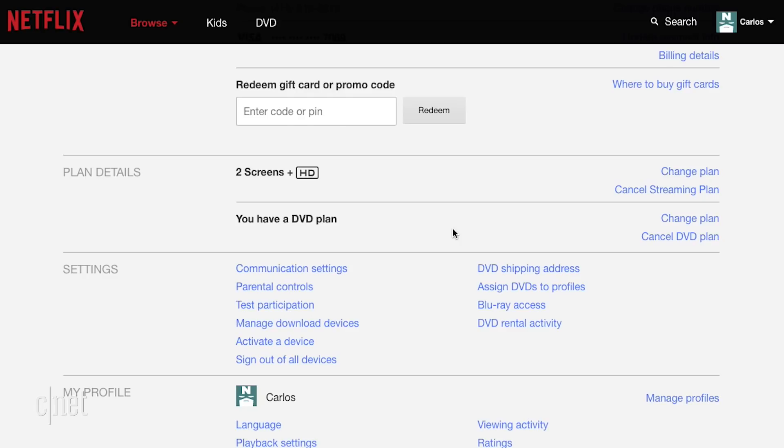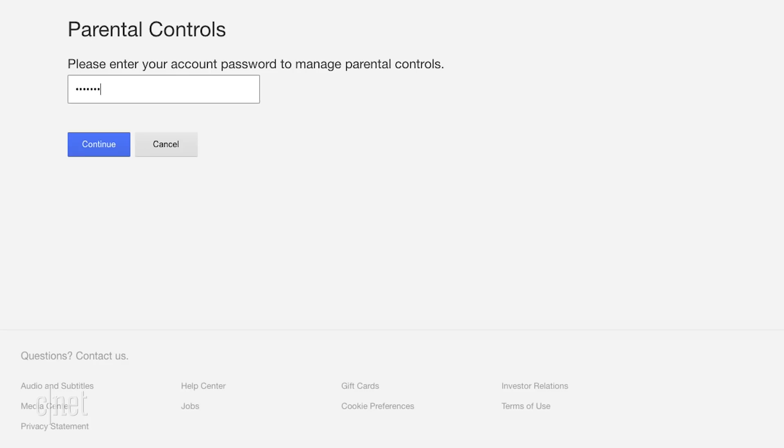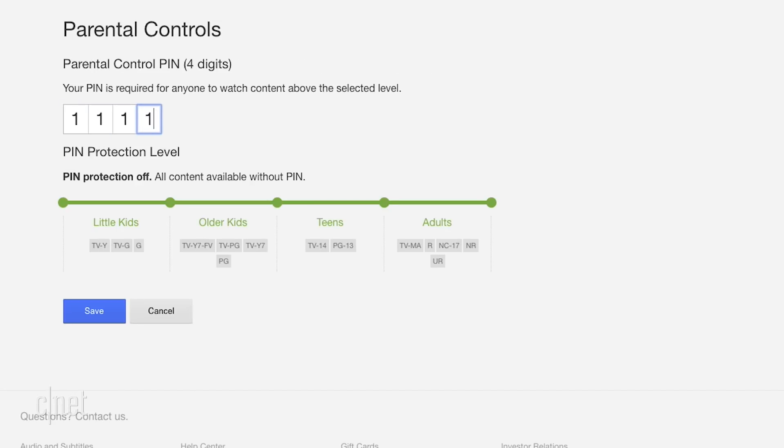Or just put your entire account on lockdown. Go to account and click on parental controls. Type in your account password first, then create a four-digit pin and select the protection level. You'll have to type in the passcode to play content rated above the age range you selected.